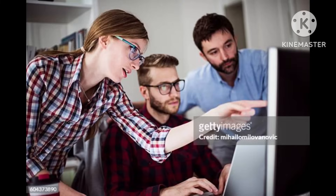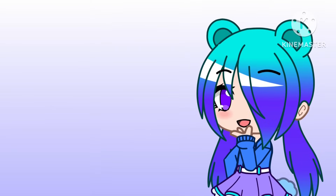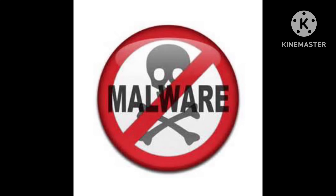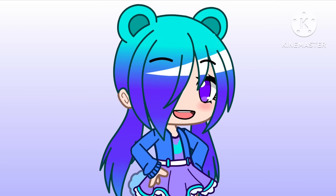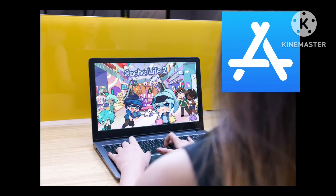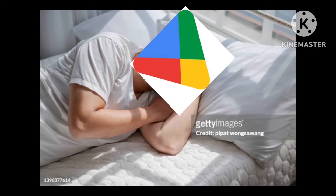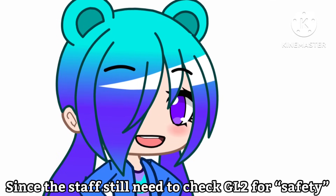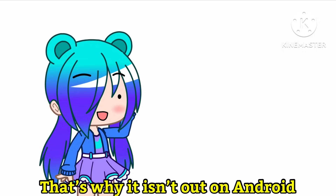To release an app, people need to check it first. They do this because they don't want to release apps that contain viruses. Looney submitted Gacha Life 2 to both the Apple App Store and Google Play Store. For some reason, the App Store staff checked Gacha Life 2 way quicker than the one for Android, since the staff still need to check Gacha Life 2 for safety — that's why it isn't out on Android.